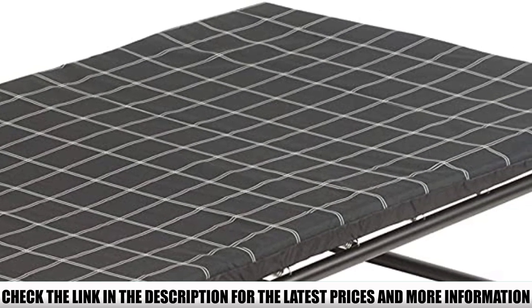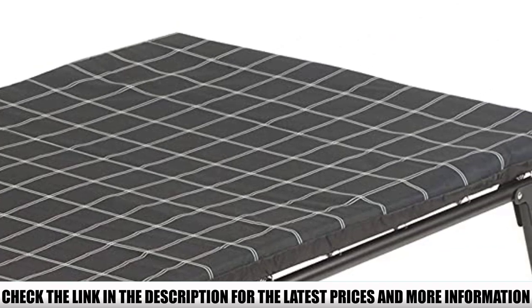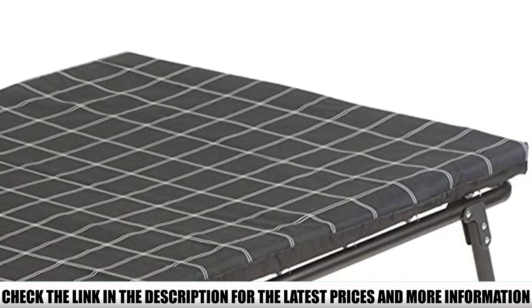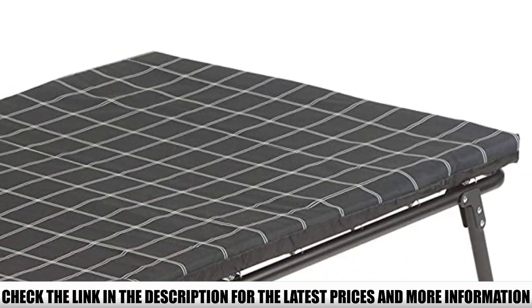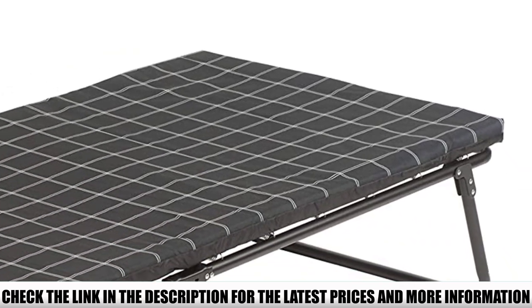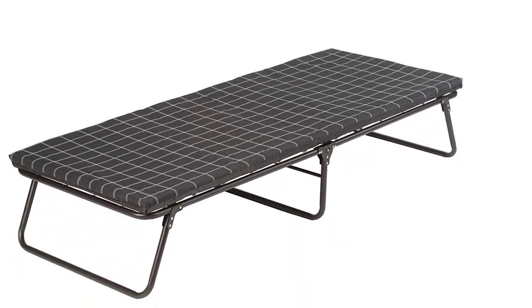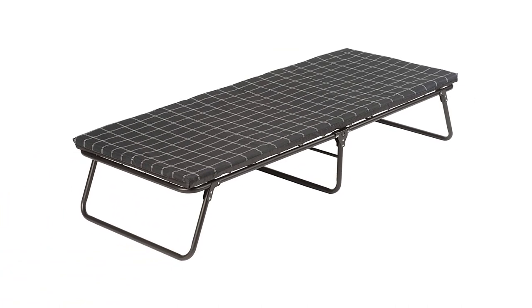While the frame and suspension system of the Comfort Smart are built extra tough, our main complaint is that some owners have reported tears forming in the fabric on both the mattress and the cot itself. It doesn't affect every model, but it seems common enough for concern. That said, these cots are backed by Coleman's lifetime warranty.